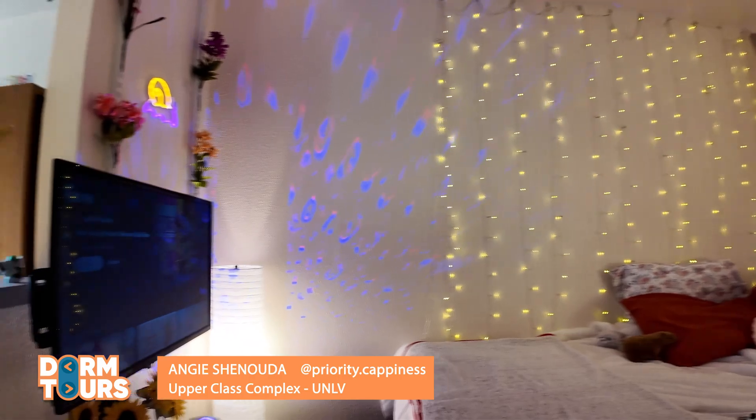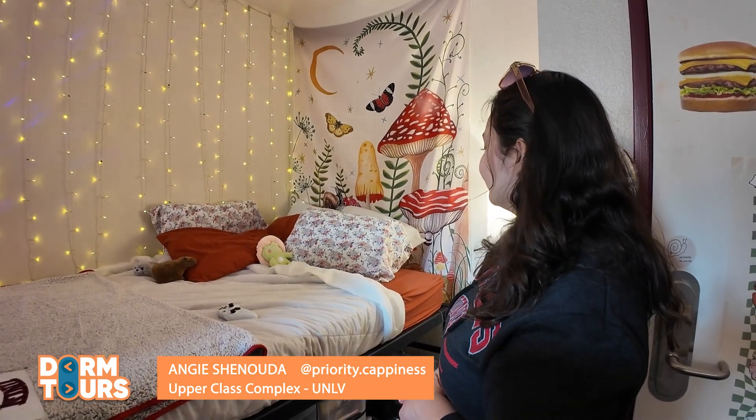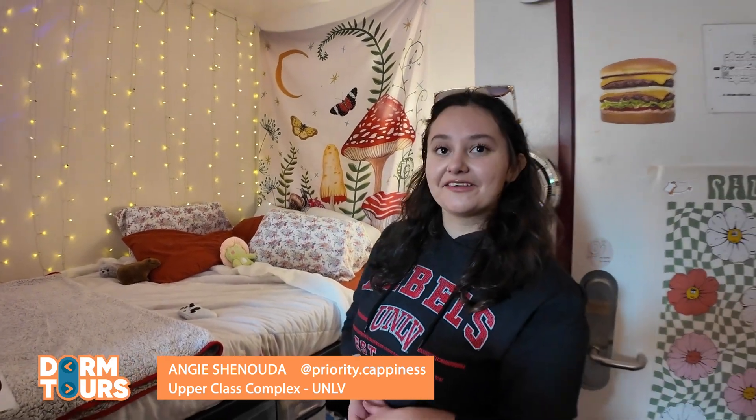I have a TV. One of the amazing things about the upper placement complex is that you have a TV. Often I'll have little movie nights and play some ASMR to sleep.